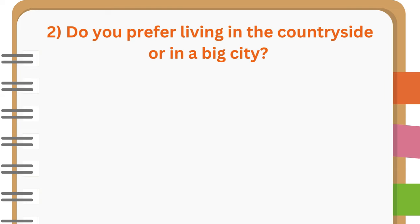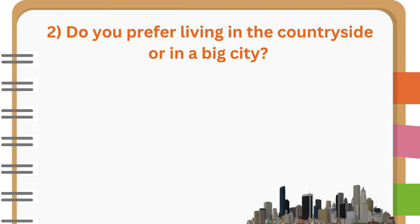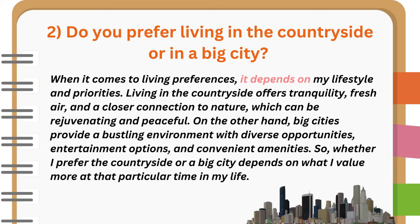Do you prefer living in the countryside or in a big city? When it comes to living preferences, it depends on my lifestyle and priorities. Living in the countryside offers tranquility, fresh air, and a closer connection to nature, which can be rejuvenating and peaceful. On the other hand, big cities provide a bustling environment with diverse opportunities, entertainment options, and convenient amenities. So, whether I prefer the countryside or a big city depends on what I value more at that particular time in my life.